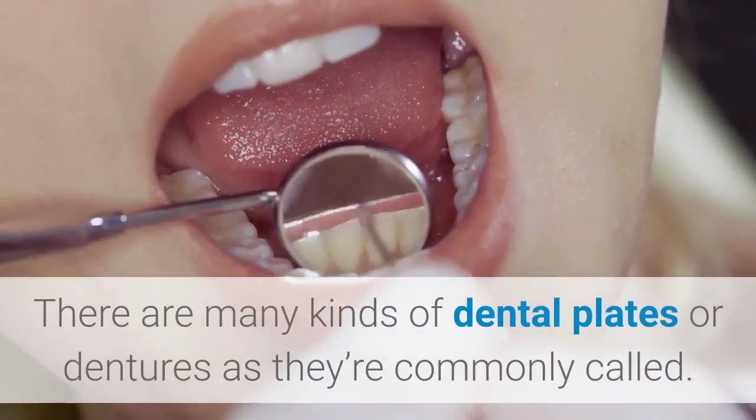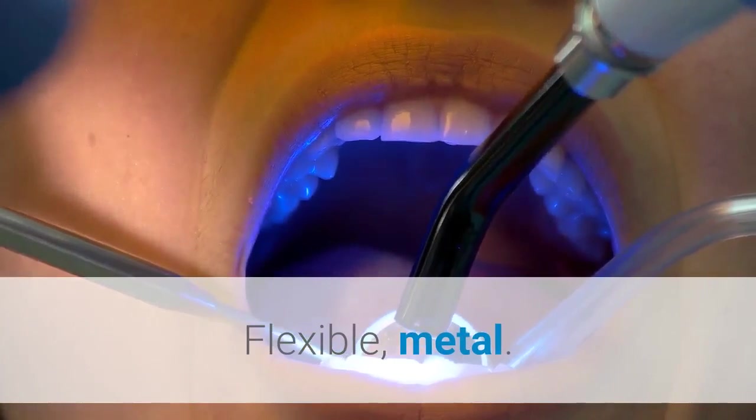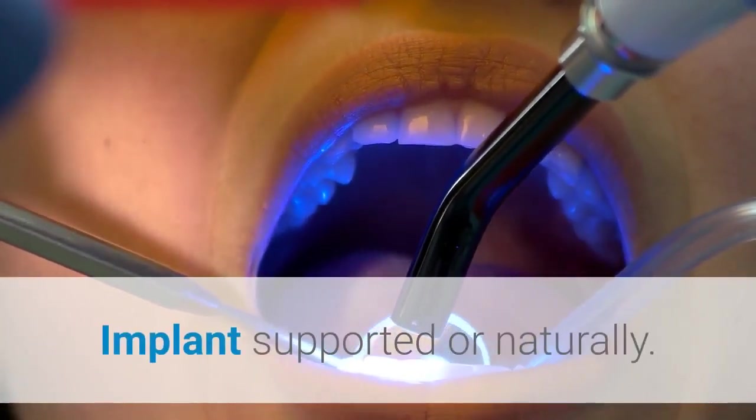There are many kinds of dental plates, or dentures as they're commonly called: flexible, metal, partial or full, and implant-supported or natural.